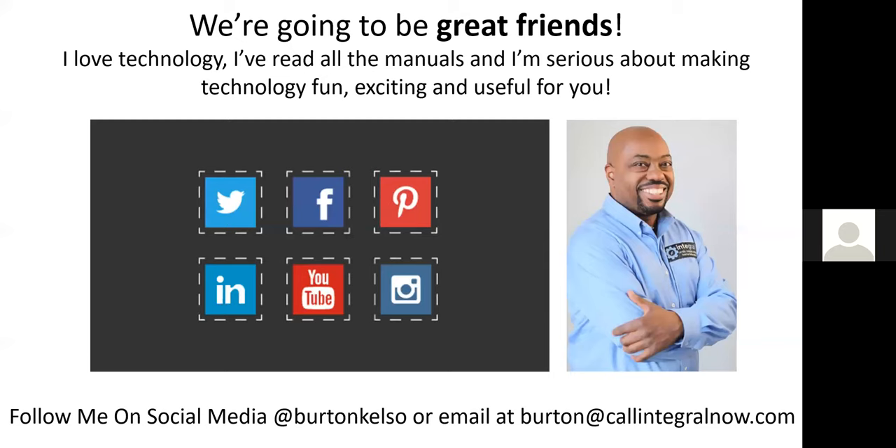I'm Burton Kelso, the technology expert with Integral. Feel free to follow a tech expert on social media — reach out to me, Burton Kelso, on all the social media platforms for videos, tips, tricks, and posts. You can also email me at burton@callintegralnow.com. Integral is my company — a technology services company, basically like Geek Squad for real estate professionals. With that said, I'm going to open it up for questions.